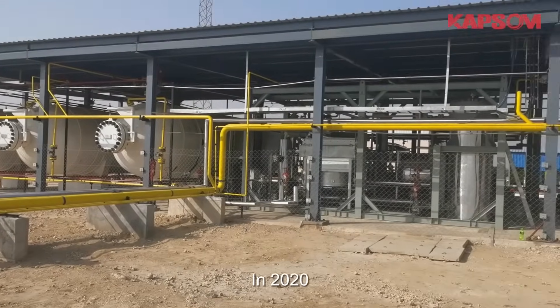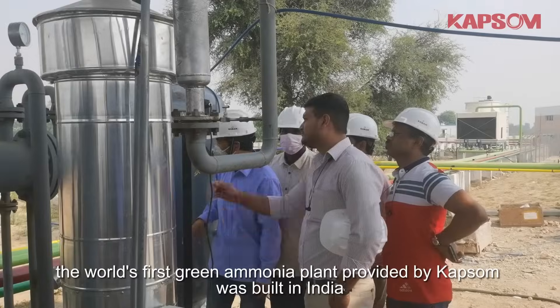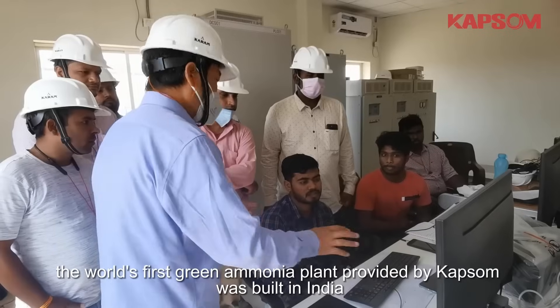In 2020, the world's first green ammonia plant provided by Capson was built in India.